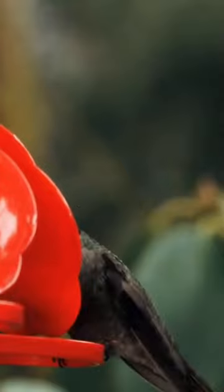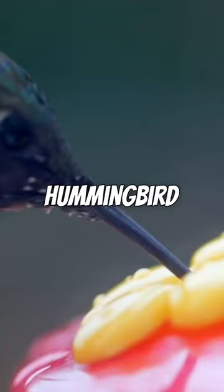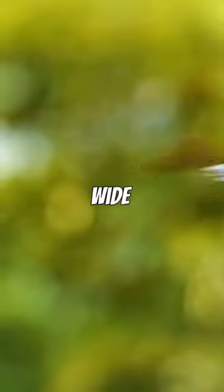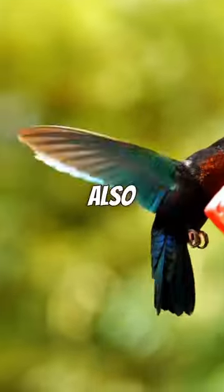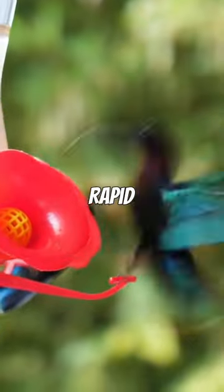This unique ability is due to the unique structure of their wings and the way they flap them. Hummingbird wings are attached to their shoulders by ball and socket joints, which gives them a wide range of motion. They also have very strong pectoral muscles, which allow them to power their rapid wing beats.